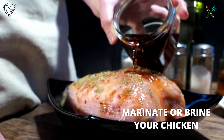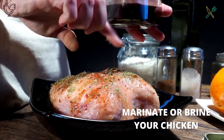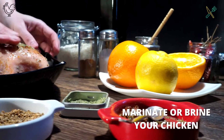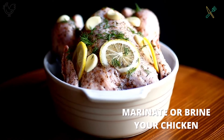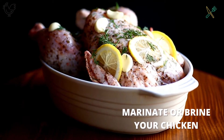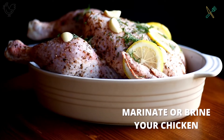If you are looking for really juicy chicken, marinate or brine the chicken before cooking. Marinades and brine solutions are really easy to make at home. A marinade is a liquid solution in which you soak foods, particularly meats, before cooking. A marinade adds flavor to foods and makes them more tender by beginning the breakdown process of cooking.